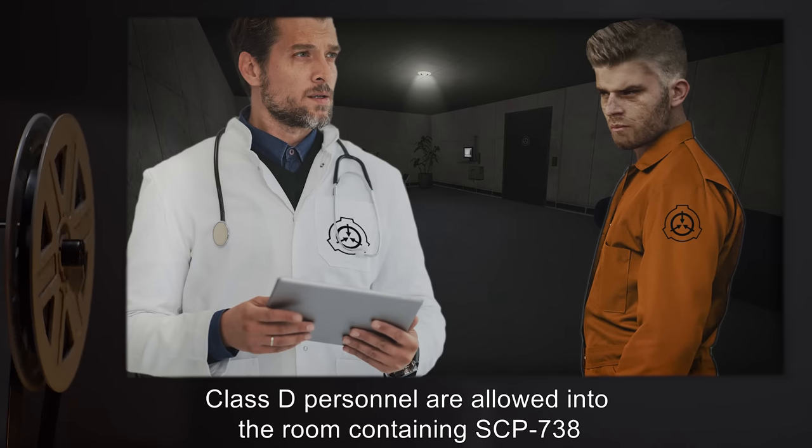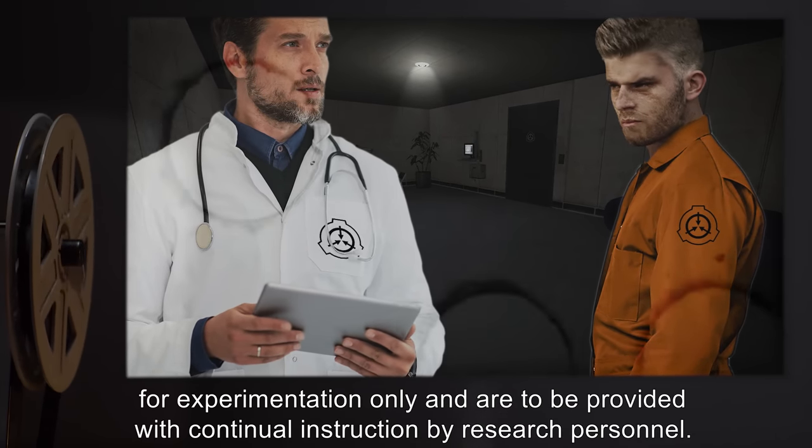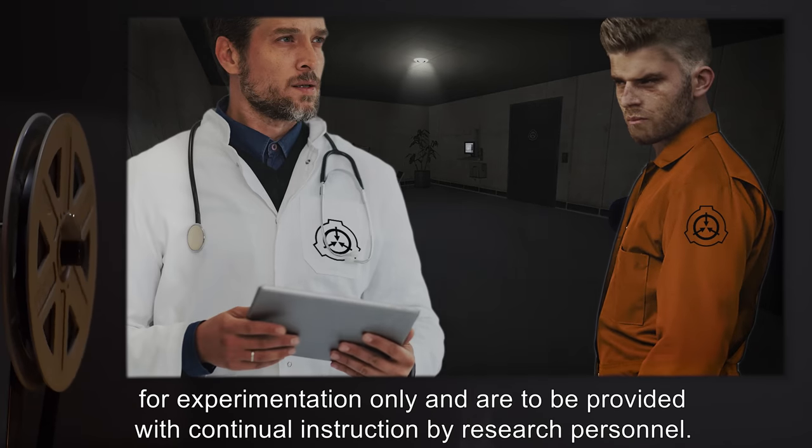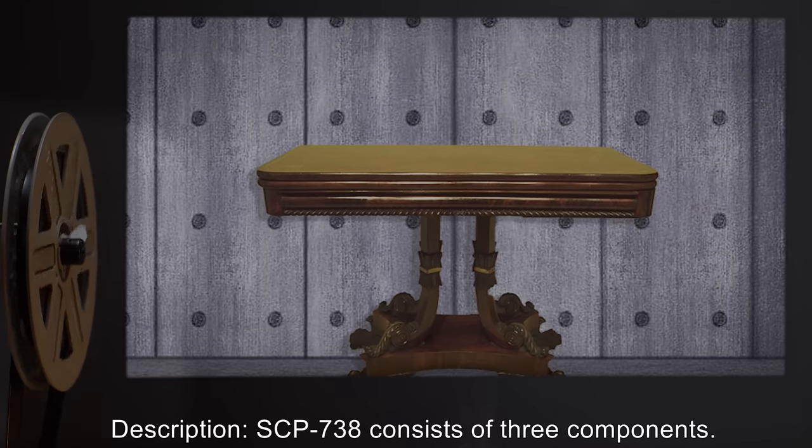Class D personnel are allowed into the room containing SCP-738 for experimentation only, and are to be provided with continual instruction by research personnel.